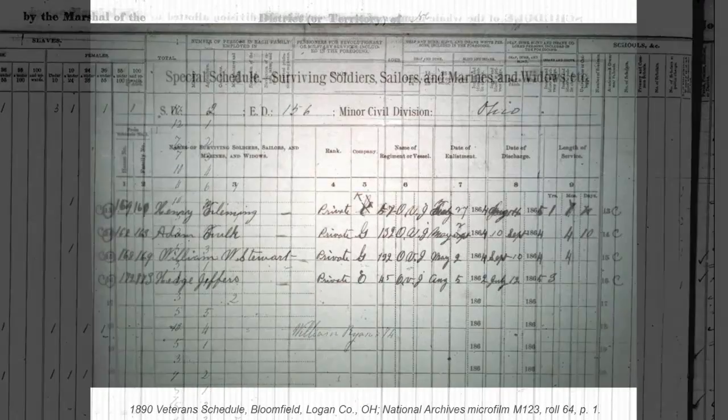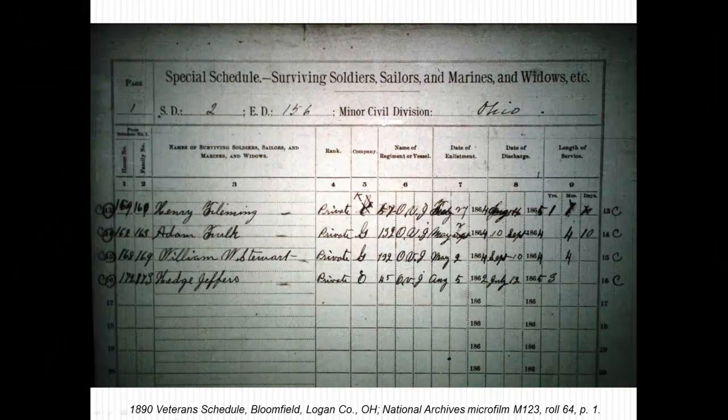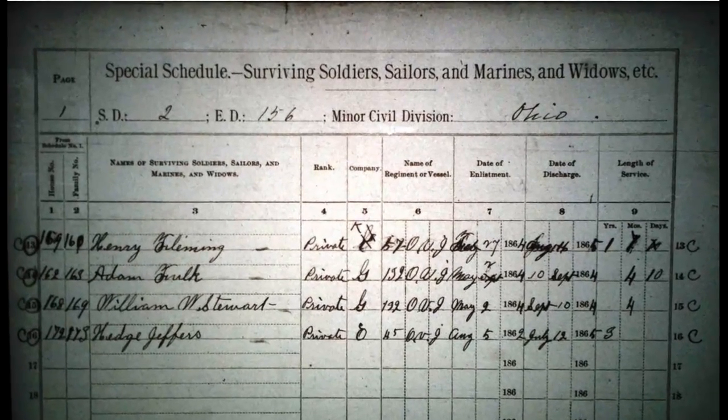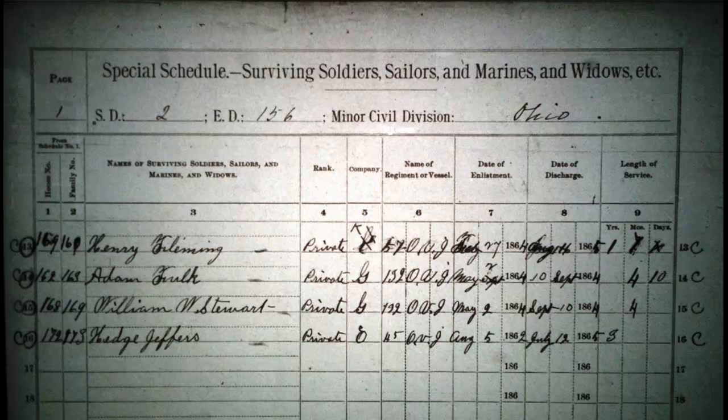The most extensive information on veterans can be found in the special schedules of the 11th census enumerating union veterans and widows of union veterans of the Civil War, also known as the 1890 Veterans Schedule. Its original purpose was to help in the designation of pension claims. This census can be useful for many reasons. The first reason to use the Veterans Schedule is that it alone is one of the few remaining parts of the 1890 census, which was destroyed after a fire.